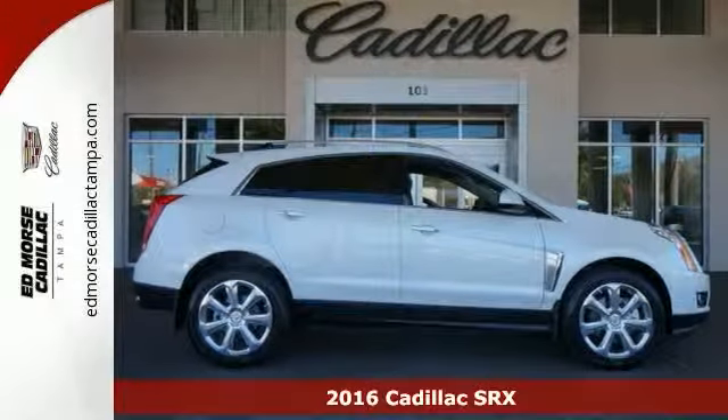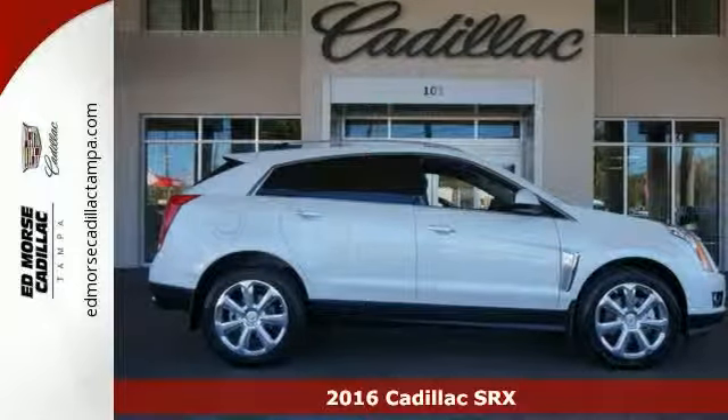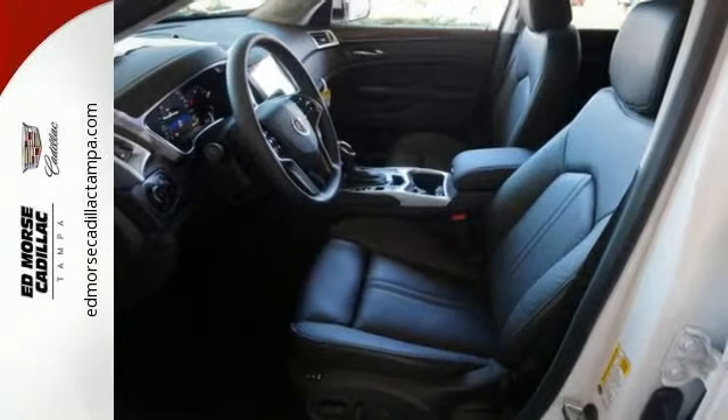It's a 2016 Cadillac SRX — the luxury SUV with more than a solid foundation. Show off a stylish touch as you approach: the side fender vents illuminate with a signature glow.